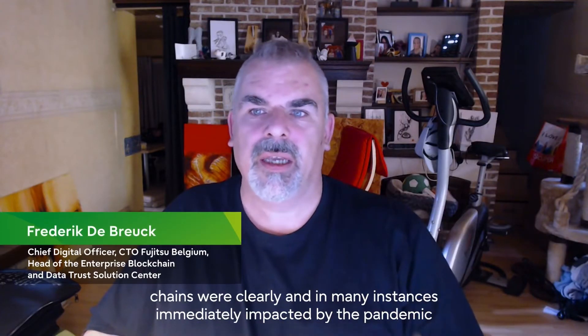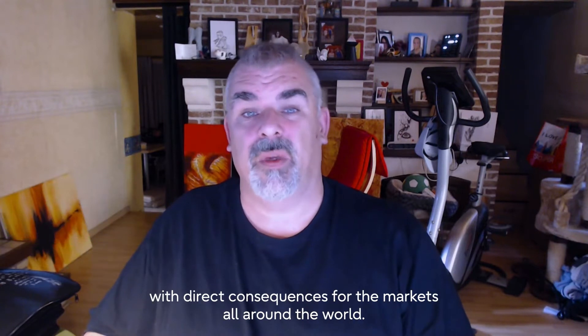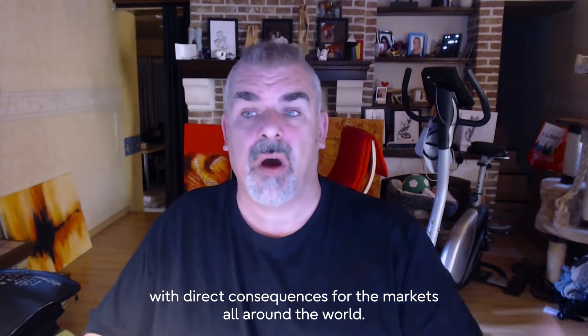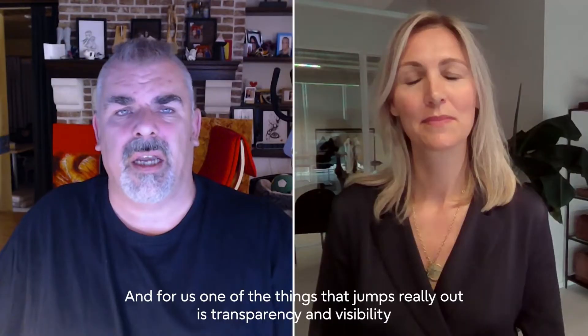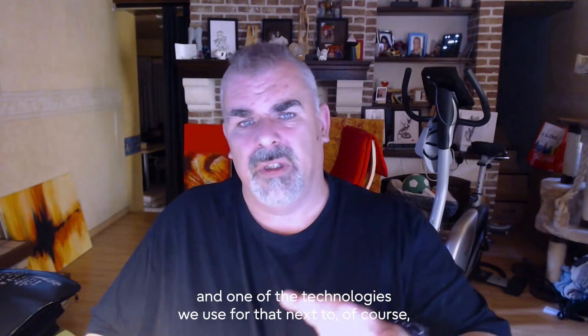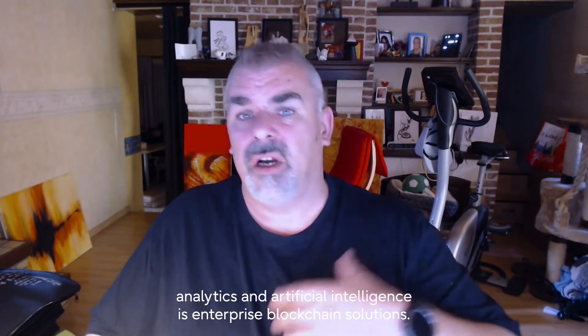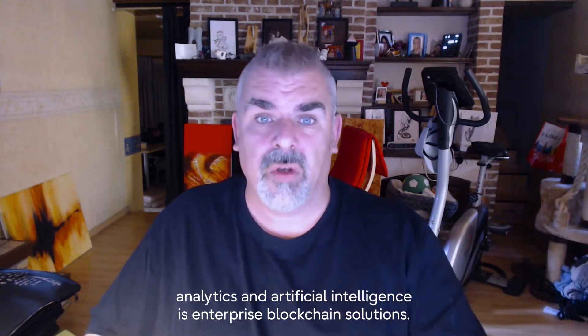Global and local supply chains were clearly, and in many instances immediately, impacted by the pandemic with direct consequences for markets all around the world. One of the things that really jumps out is transparency and visibility, and one of the technologies we use for that — next to analytics and artificial intelligence — is enterprise blockchain solutions.